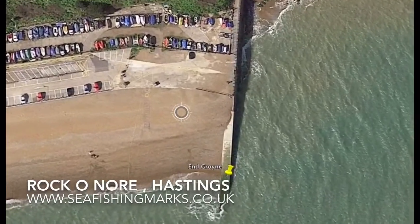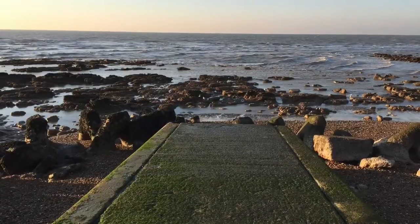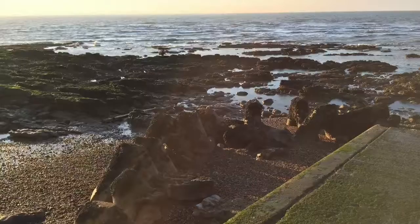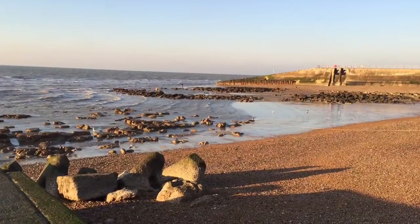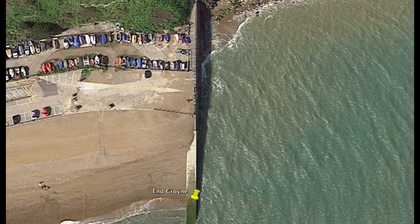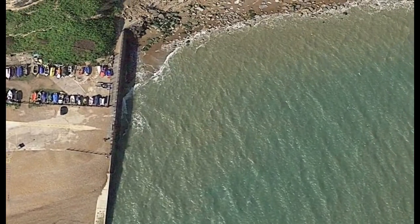You'll get into two to three metres of water when the tide's in, and again you'll be trying to catch fish in amongst those gullies. You will lose a bit of tackle, and casting in that direction you're going to have to put up with losing a few rigs, but the fish will be there — dab, flounder, and plenty of eels as well.